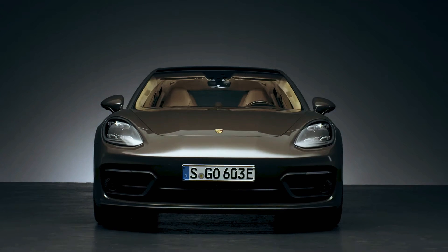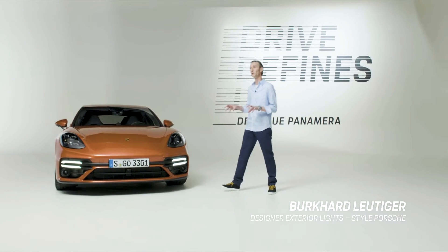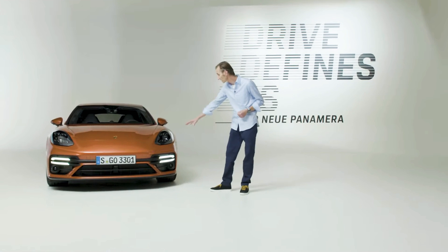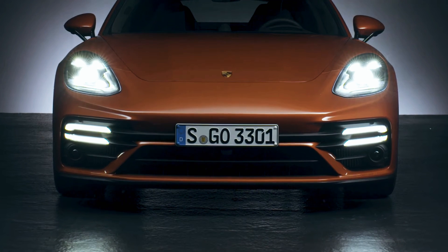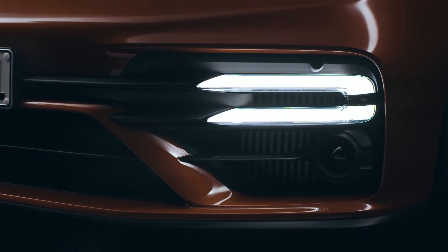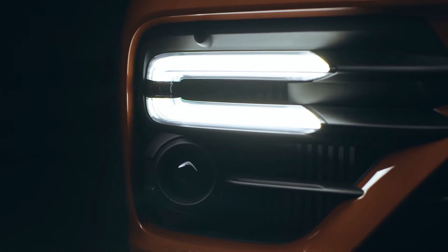Almost all the new Panamera models will receive the sport design front end, apart from the Turbo S. Its identifying features have been emphasized even more. Its side air intakes have a much more striking design and its center air intake is also more pronounced. And without doubt the most obvious and eye-catching feature is the front light module, which we can see here. These front lights have a very distinctive basic design element, namely this interrupted C.